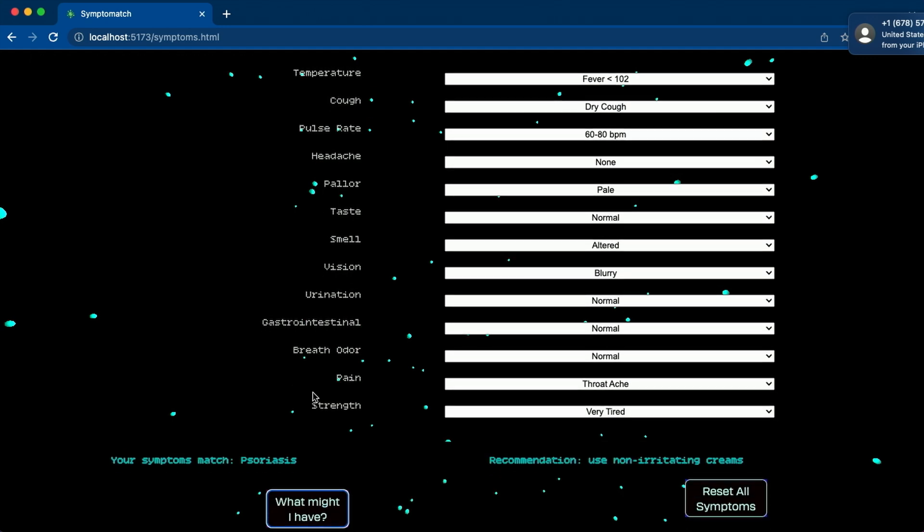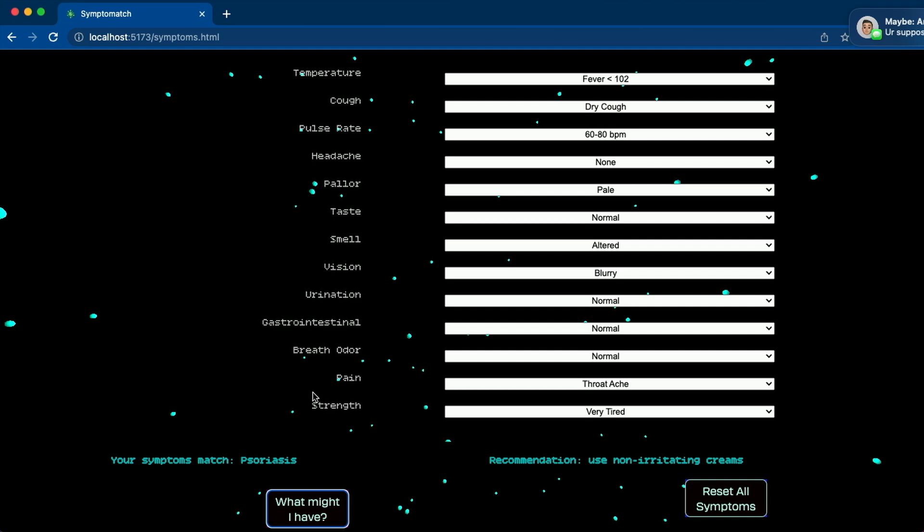Looks like you might have psoriasis. So psoriasis is kind of an allergic condition. What really flagged it is the pallor and the pain — changes in your skin condition or the way that you feel in response to certain stimuli can indicate a condition that's allergic, such as psoriasis. And right here it's recommending me to use some non-irritating cream, so I guess I've got to go to a pharmacy and look that up.